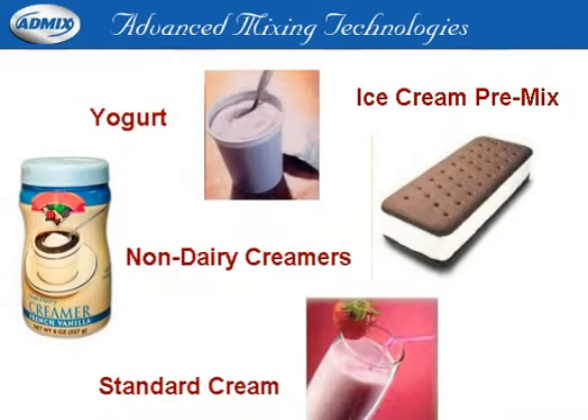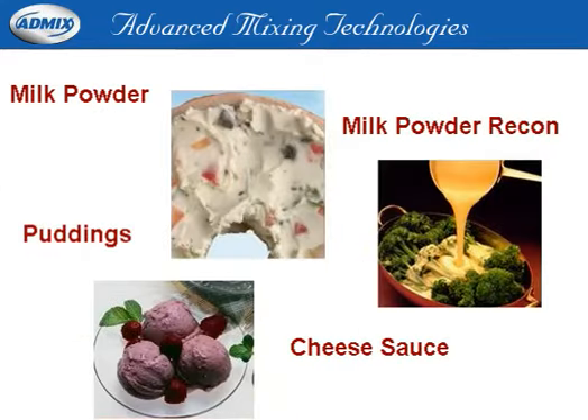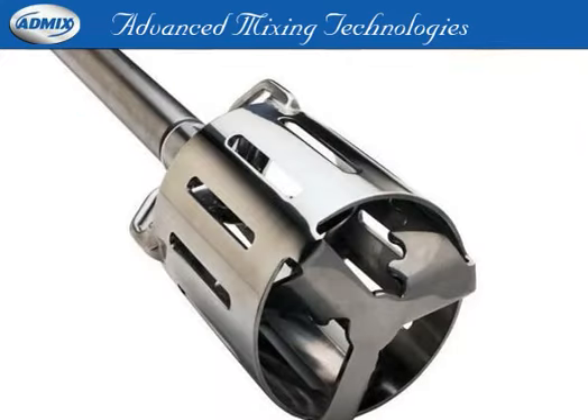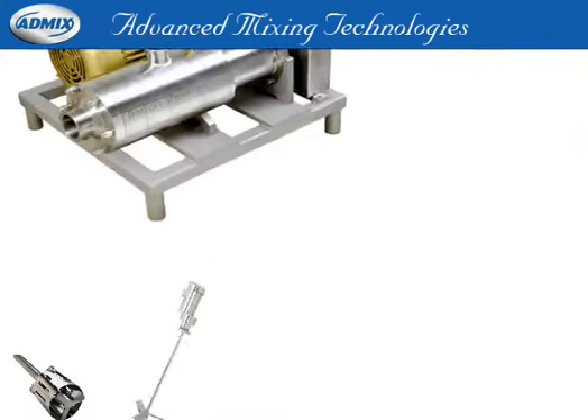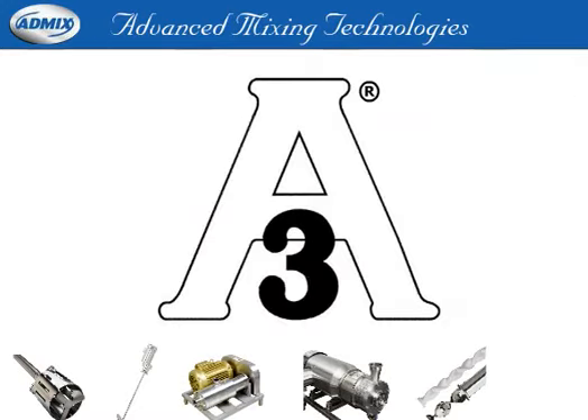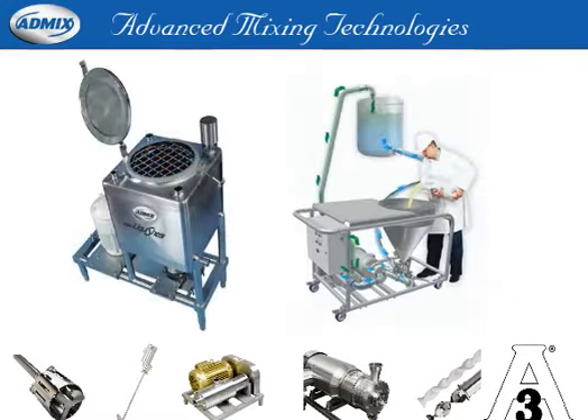Then you'll want to listen to this important three-minute message from AdMix on advanced mixing technologies for the dairy industry. Our product line, including Roto-Solver, Roto-Mix, Boston Shear Pump, Dynashear, and Static Mixers all meet 3A sanitary standards, while our new LiquiShear and Fastfeed provide state-of-the-art technology for adding dairy powders to liquids.